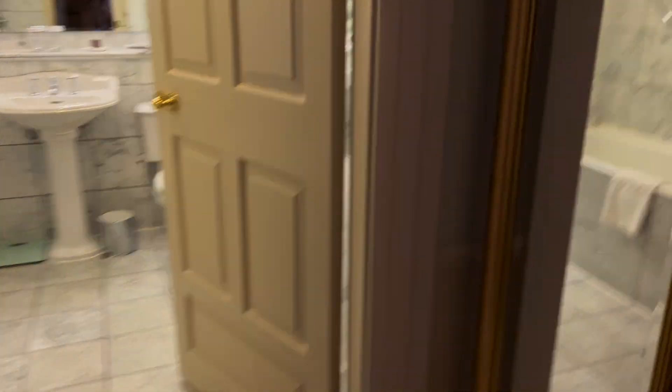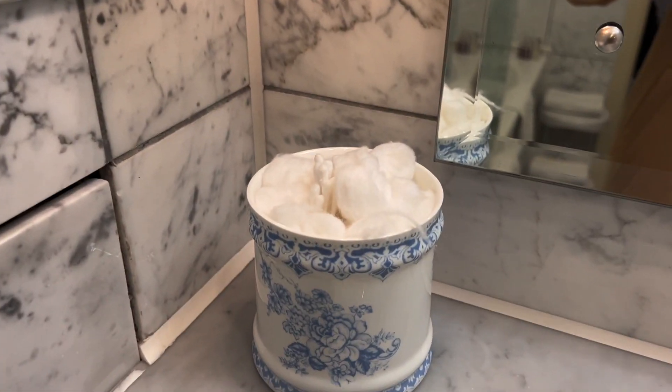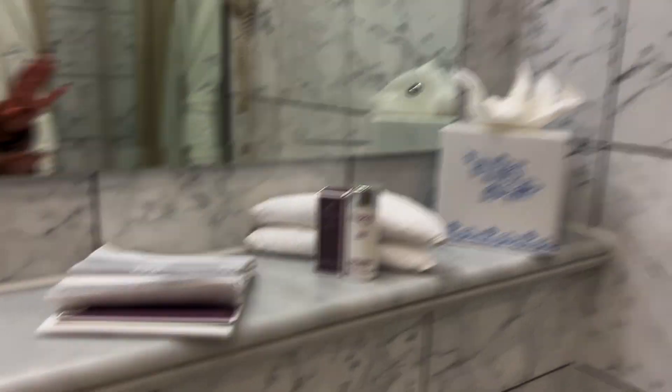Moving over into the restroom, I love this full-length mirror. There's actually a lot of mirrors in here. This one, and then this big one up against the wall. Two robes, bathtub, shower — very, very pretty. Everything you can need in a restroom. Lots of cotton swabs, Q-tips, soap, and all that jazz.